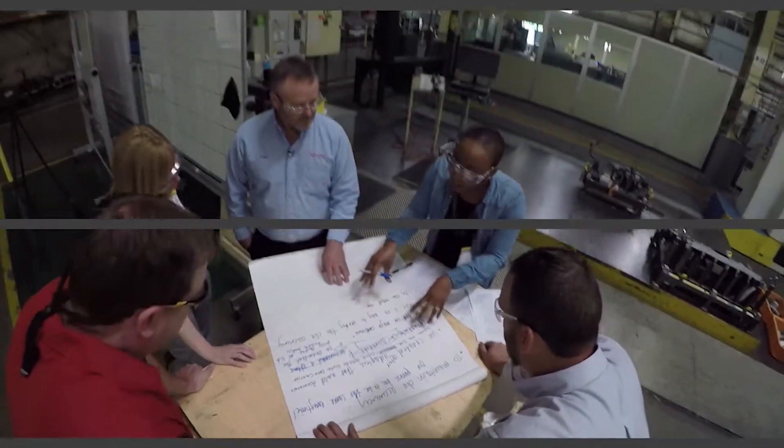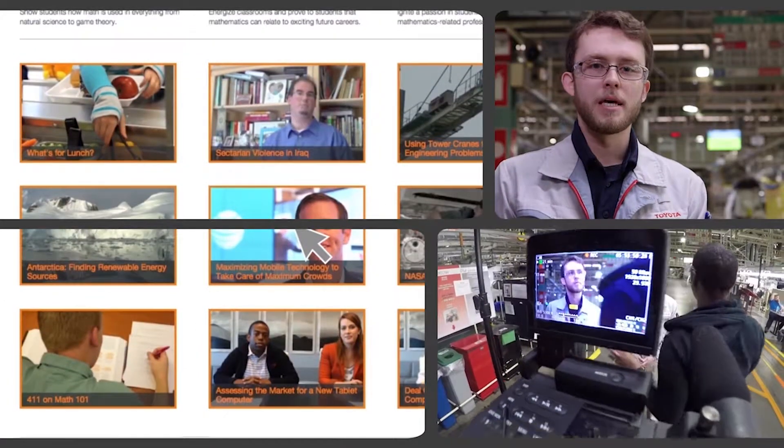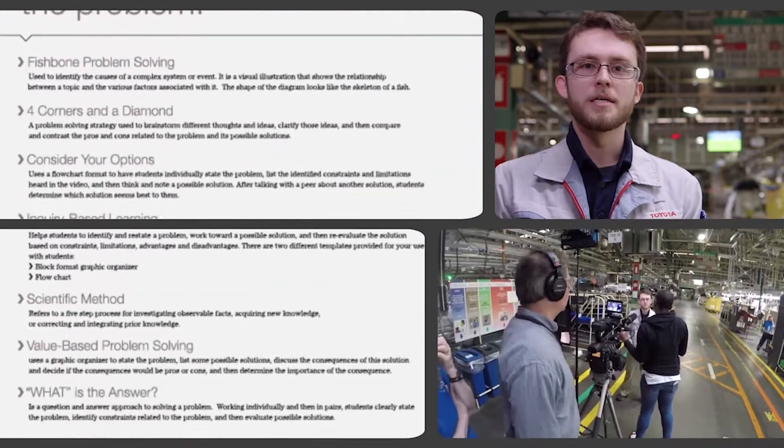Here's your challenge: help Toyota close the gap in our stamping panel production. Making a video challenge is easy, rewarding, and high impact. You'll inspire students to discover new passions and attract motivated problem solvers to your profession.